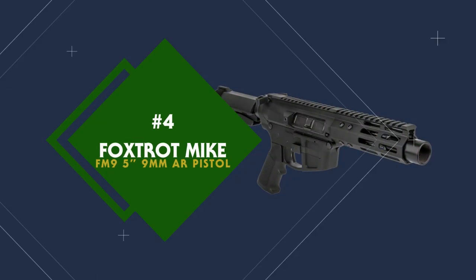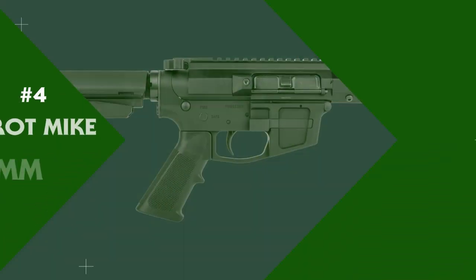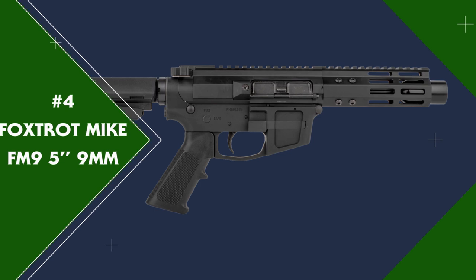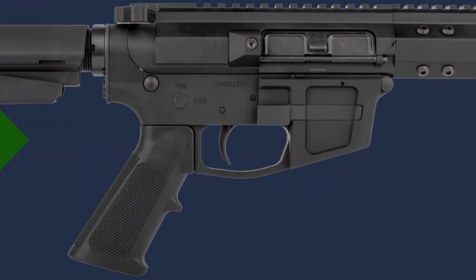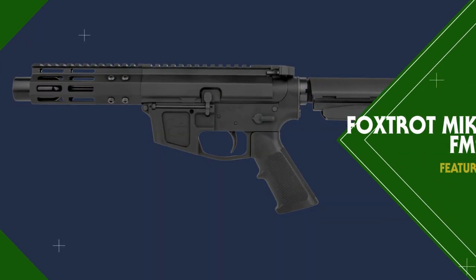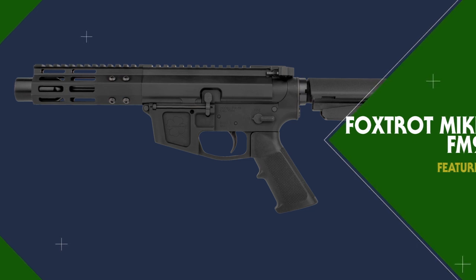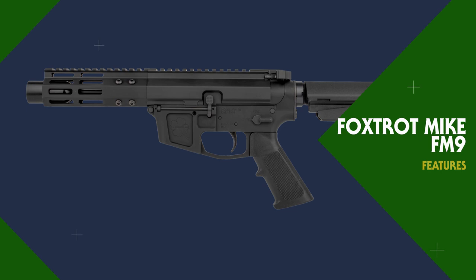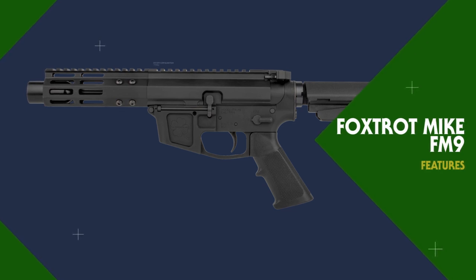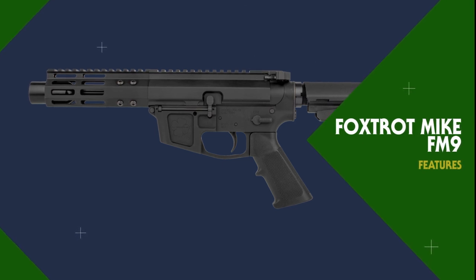Coming in at number four on the list is the Foxtrot Mike FM9 5-inch 9mm AR pistol. Foxtrot Mike is at it again with another 9mm AR pistol build that features a 5-inch barrel with a 1-in-10 twist rate. Features include a billet upper and lower, Glock-compatible magazine well receiver, enlarged magazine release, smooth pistol-length buffer tube, and it comes with an SB Tactical SBA3 brace.